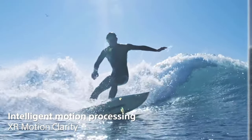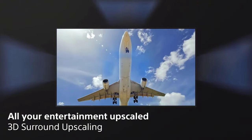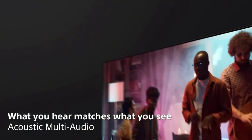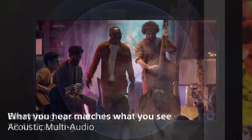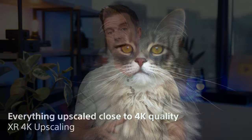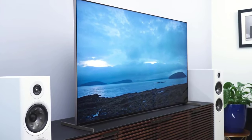But here's the kicker: this TV isn't just for gaming. It's the ultimate home theater companion, supporting all the fancy high-end video and audio formats you could ever dream of. Get ready to lose yourself in movies like never before, with crystal-clear visuals and sound that will transport you to another dimension.